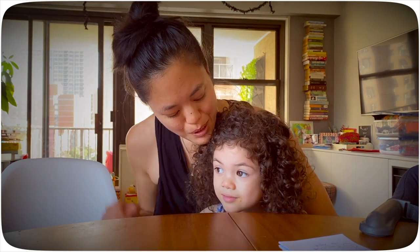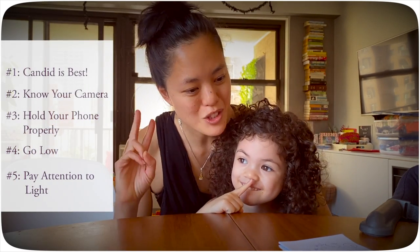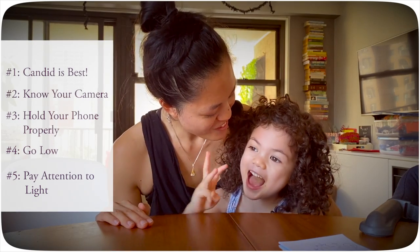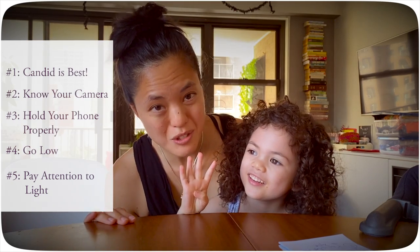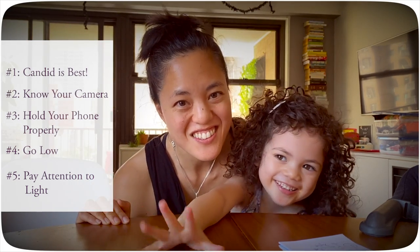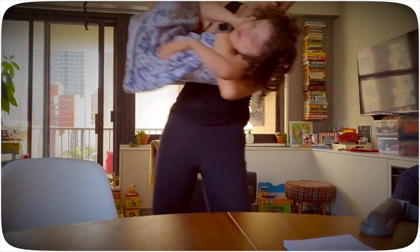To summarize: tip number one, candid is the best way to go. Tip number two, get to know your phone camera. Tip number three, hold your phone properly. Tip number four, go down low and shoot your subject at their eye level or lower. Tip number five, pay close attention to the light. That's it — thank you, have a great day!